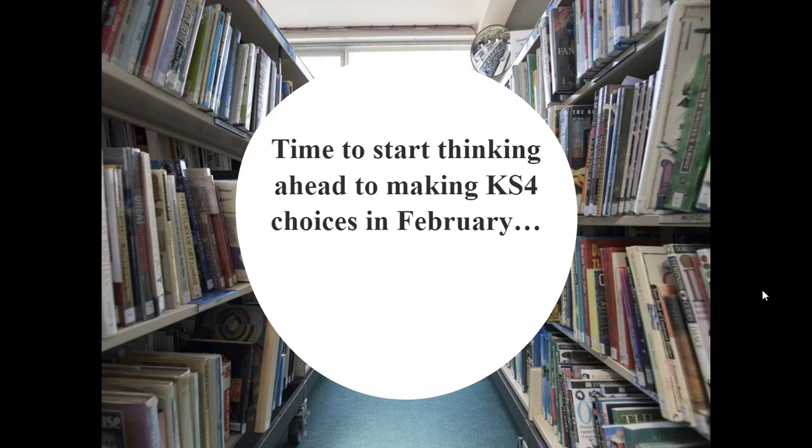It is then time for them to start thinking ahead about making their key stage four choices in February. We don't start the year ten and eleven courses until year ten in most subjects, although in English, maths, science, and RE, some of the content does start in year nine. But they do need to start thinking about what choices they're going to make when we come to do that in February. My next presentation — I have three on here today for you — is all about that.